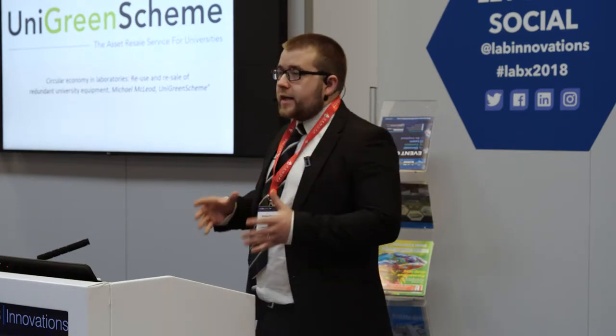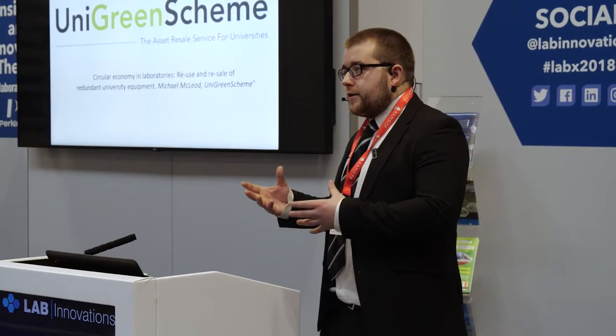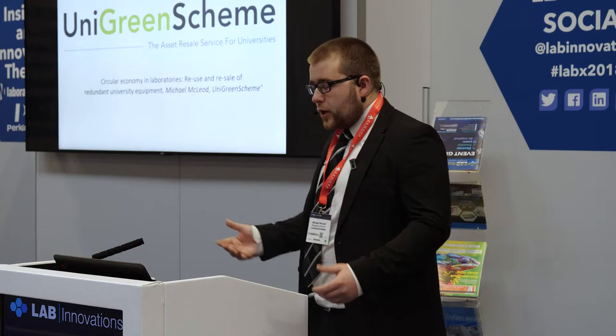The talk is going to be looking at second-hand equipment, as in stuff that you might have in your labs, what you can do with it, whether you can sell it, and the impact of that.